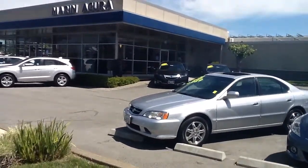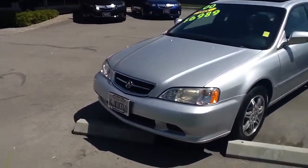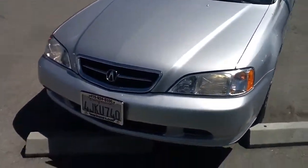Hello everyone, Daniel Munoz, product specialist at Marin Acura. I'm here to present the 2000 Acura TL.